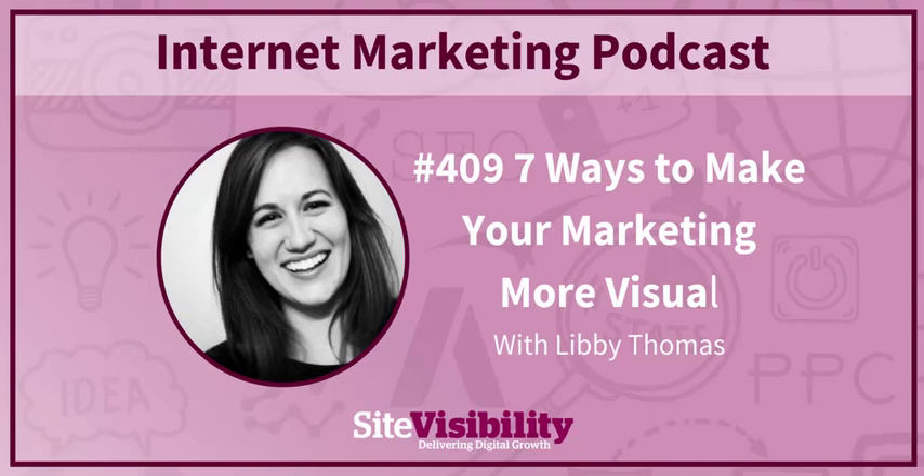Thank you very much, Libby. And thanks for listening. Show notes are in the usual place. If you're enjoying the show, please leave a review. We are always open to questions and suggestions — the email is podcast@sitevisibility.com. You can tweet us at Site Visibility. If you want to connect with me personally, I'm at DoctorPod — D-O-C-T-O-R-P-O-D — on Twitter and LinkedIn. Just mention the podcast so I know who you are. And if you want to continue the conversation, we have the Site Visibility Group on LinkedIn. We'll see you next time on Internet Marketing.